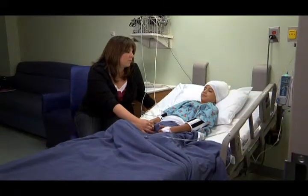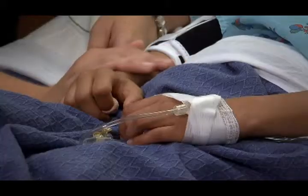Your child had brain or spine surgery and is now recovering. It is important for you to understand what to expect after your child's surgery.